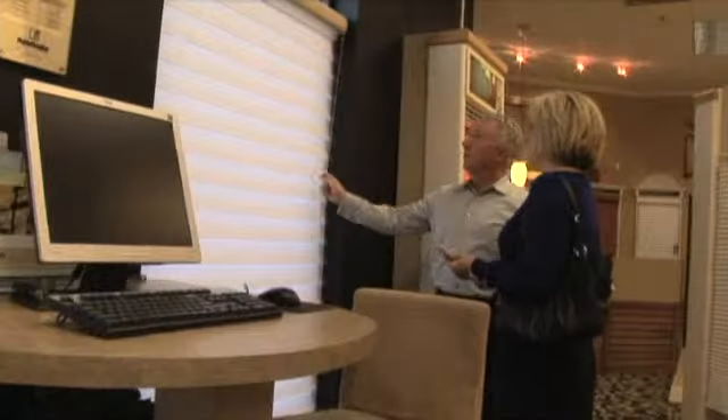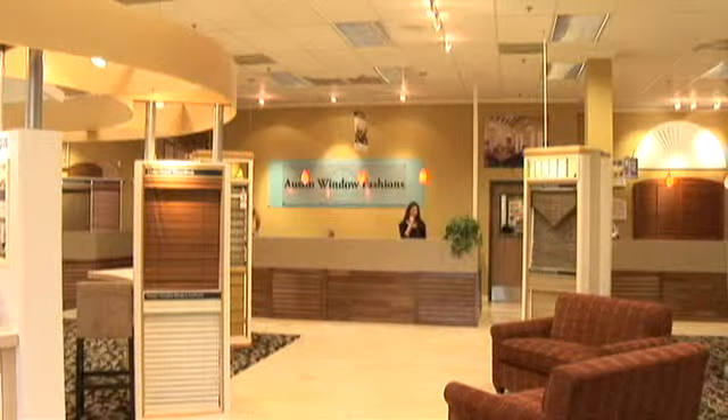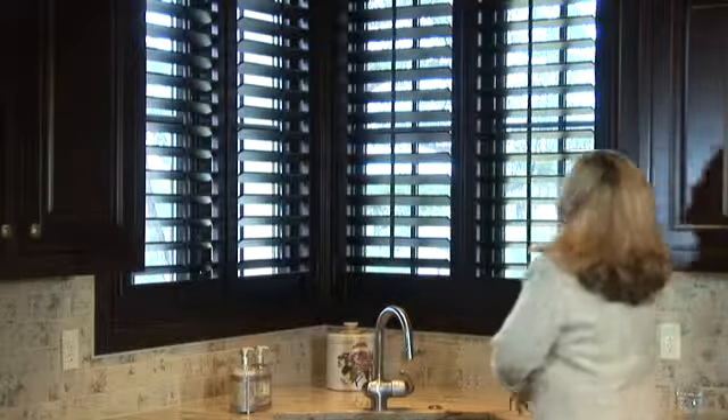When you buy from Austin Window Fashions, you can feel comfortable working with an established, reputable company. Check out our reviews online. Then give us a call or visit the showroom to let us show you that buying window coverings can be an easy and enjoyable process.